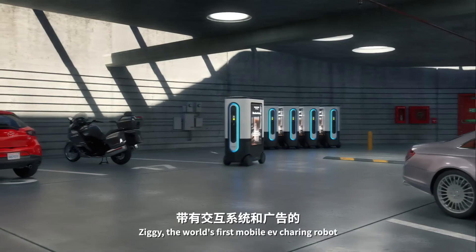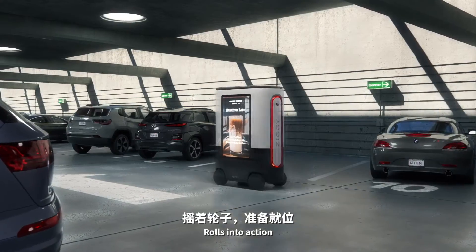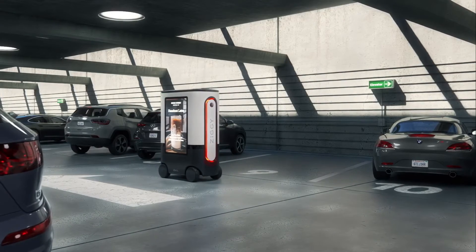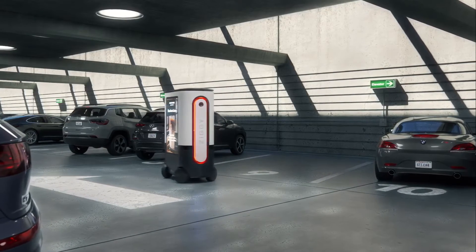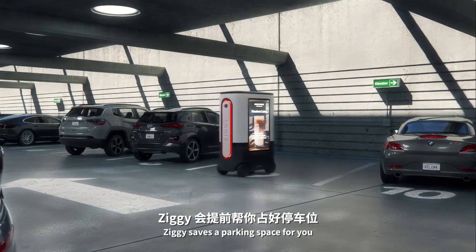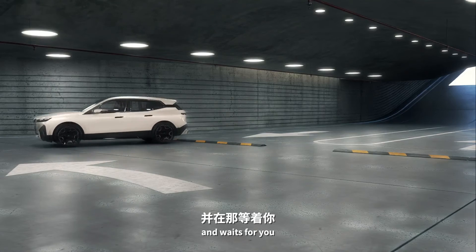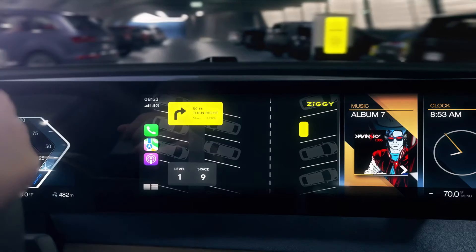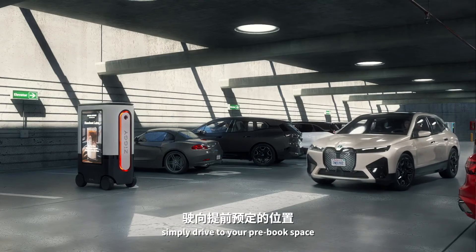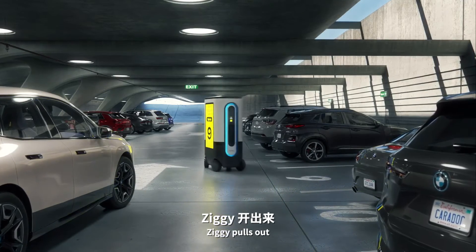While that's happening, Ziggy — the world's first mobile EV charging robot with communication and advertising — rolls into action. Ziggy saves a parking space for you, alerts you where to meet it, and waits for you. When you arrive, simply drive to your pre-booked space and Ziggy pulls out.